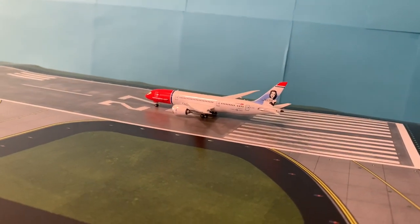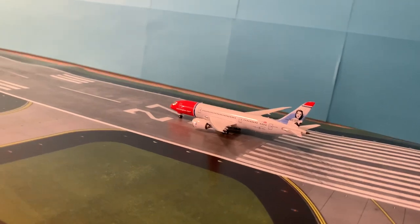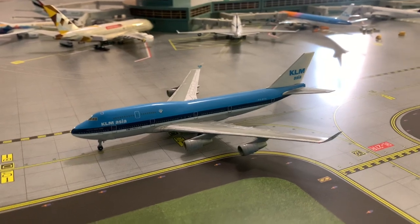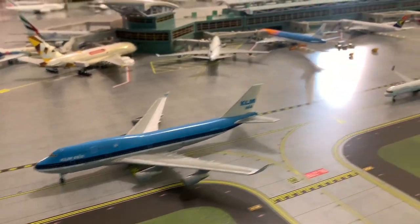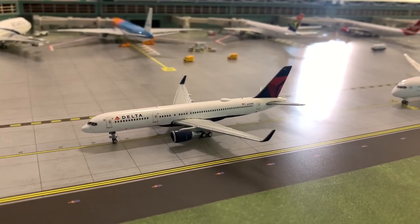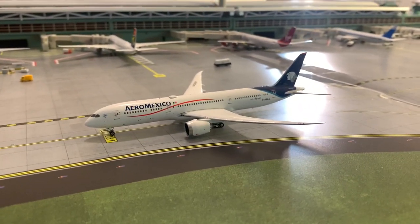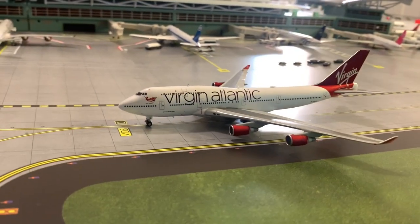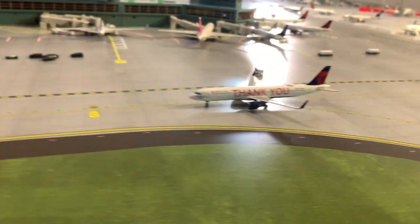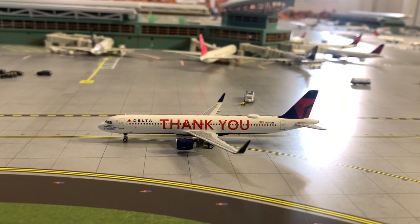Norwegian 787-9 is on its takeoff roll, heading out to London Heathrow. KLM Asia 747-400 getting ready for its flight out to Amsterdam. Delta 757-200 taxiing out, heading to Las Vegas. Aeromexico 787-9 taxiing out to Mexico City. Virgin Atlantic 747-400 heading out to London Heathrow. Delta A321 in the Thank You livery taxiing out — this flight will be heading over to Atlanta.